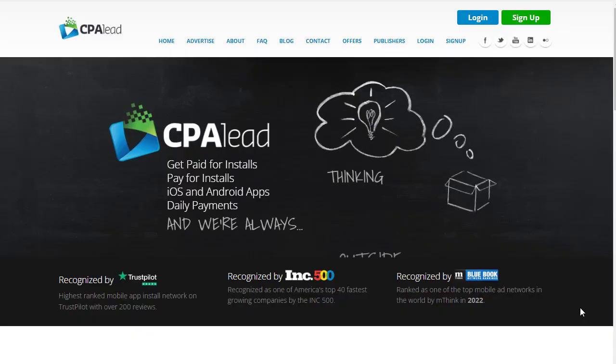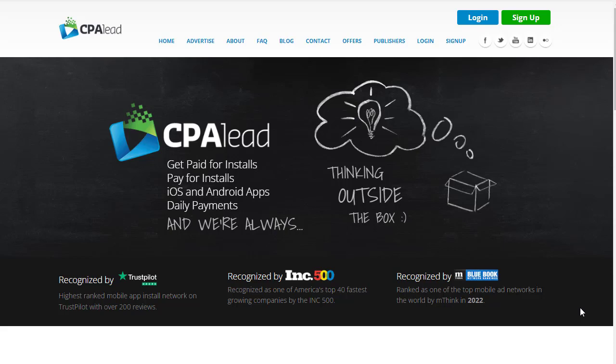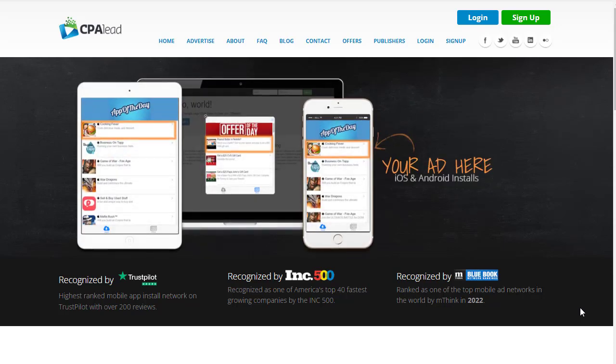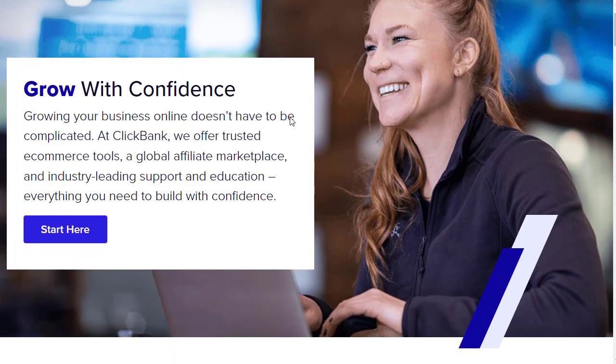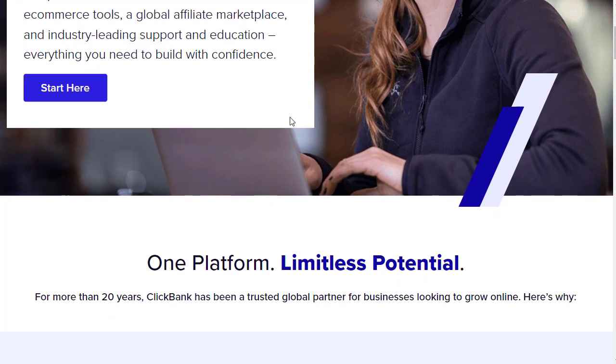Hey guys, welcome back with another brand new and exciting strategy. Today I'm going to share with you a unique affiliate marketing strategy — not from ClickBank, Digistore24, or anyone like that. I've brought you a new method, a new strategy that can actually make you more money than CPA marketing or affiliate products from ClickBank or Digistore24.